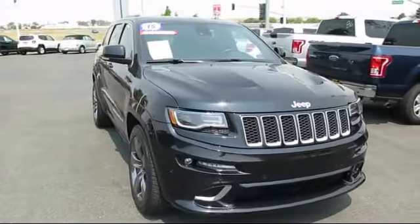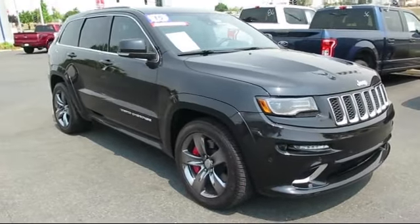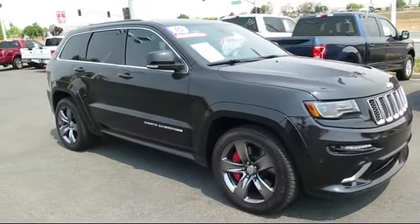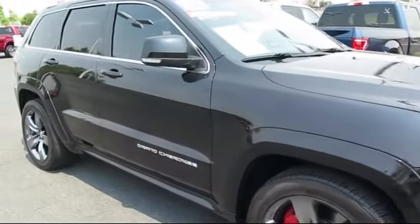trucks, and SUVs, and comes equipped with climate control, keyless entry, navigation system, privacy glass, dual-pane panoramic sunroof, and steering wheel controls.